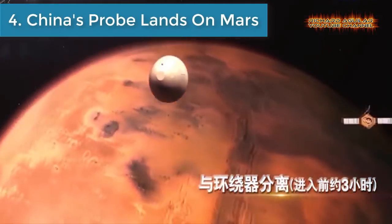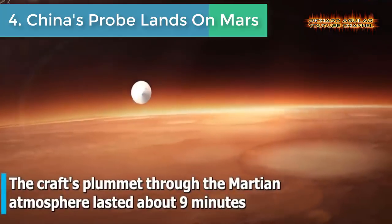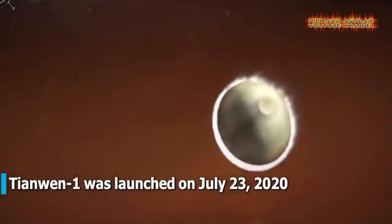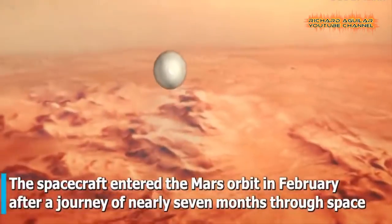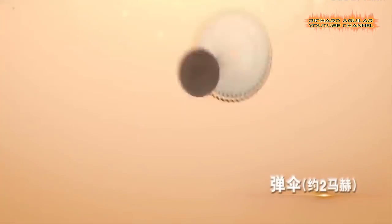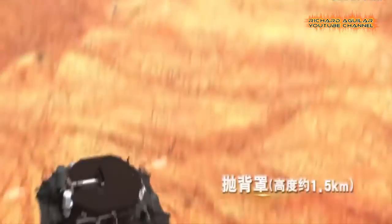Number 4: China's probe lands on Mars. It's the first time China has landed a probe on a planet other than Earth. The craft's plummet through the Martian atmosphere lasted about 9 minutes. It was extremely complicated with no ground control and had to be performed by the spacecraft autonomously.